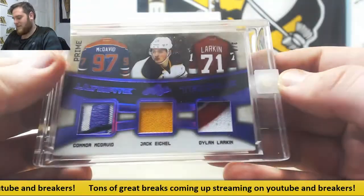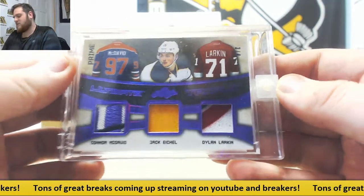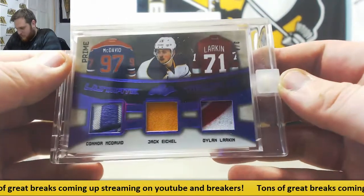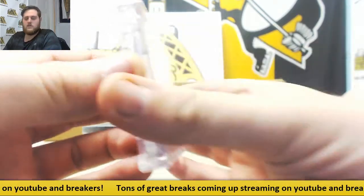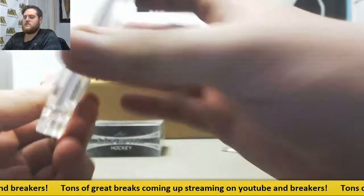Three of four — McDavid, Eichel and Dylan Larkin. Some gorgeous patches right there, three of four. Nice McDavid patch, I like that a lot. Three of four, McDavid, Eichel and Larkin. Nice, nice little number right there.